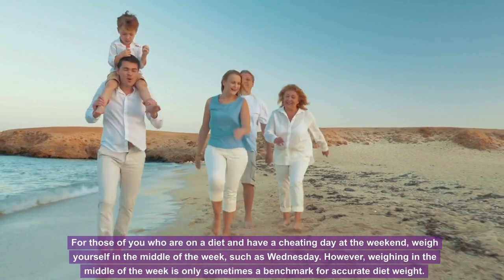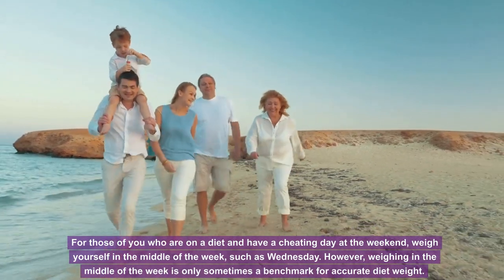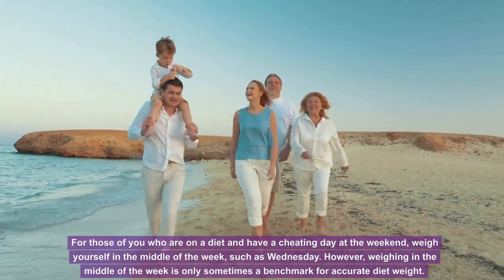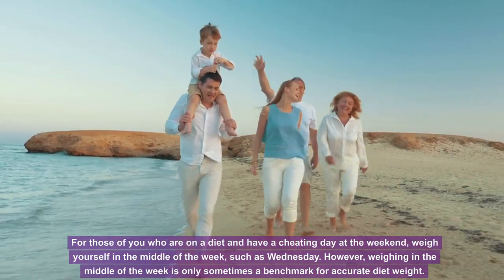For those who are on a diet and have a cheat day at the weekend, weigh yourself in the middle of the week, such as Wednesday. However, weighing in the middle of the week is not always a reliable benchmark for accurate diet weight.